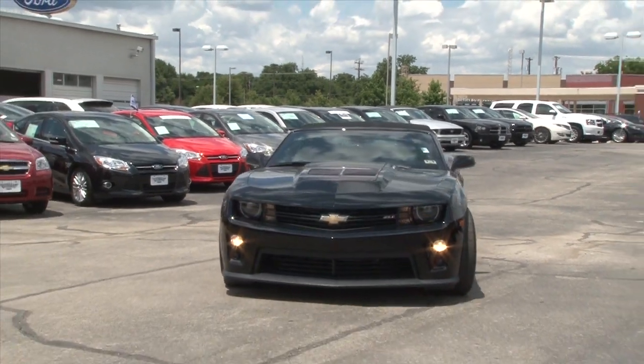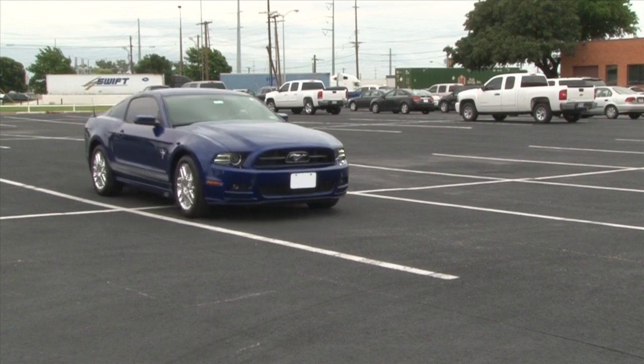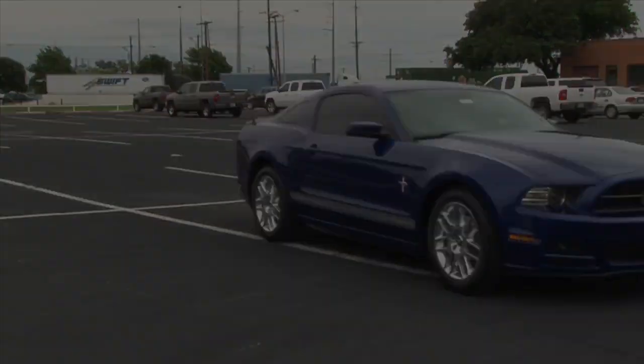If you thought the competition was neck and neck, now you can see how they really stack up. Now that you know, drive, compare, and decide for yourself.